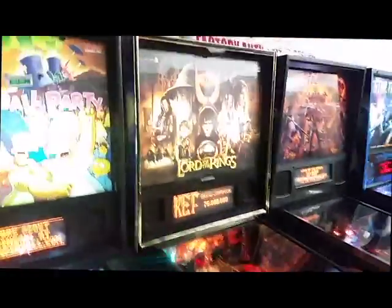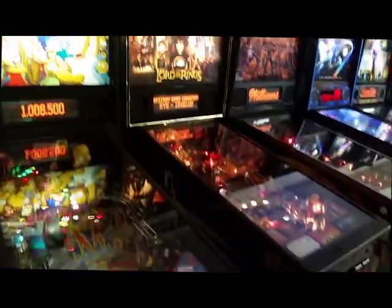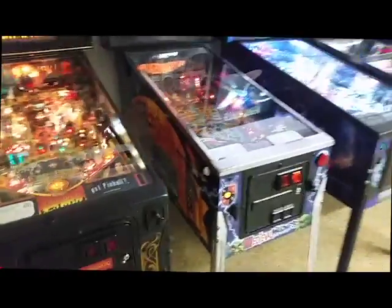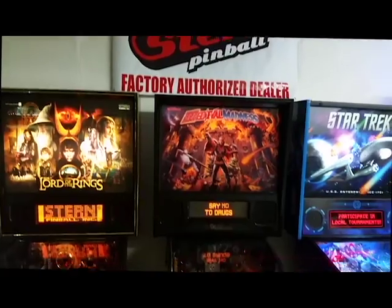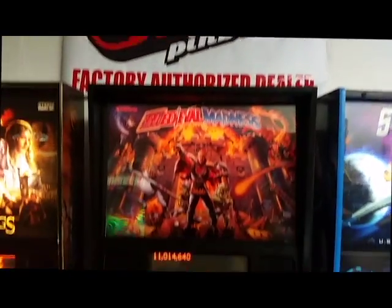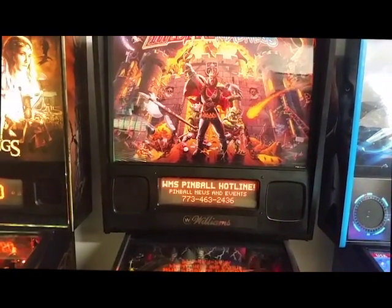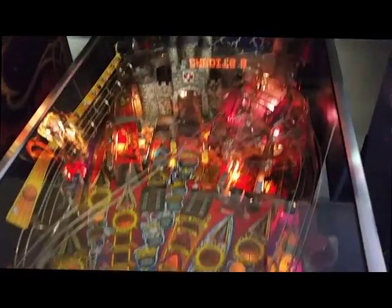Here's a spectacular Lord of the Rings. We get a lot of great late model pins in on trade because we sell brand new Stern machines here in the Tampa Bay market. Too late on this one — this one just sold yesterday. Medieval Madness. This is the original Williams game, not a remake. This lasted about a day and a half.